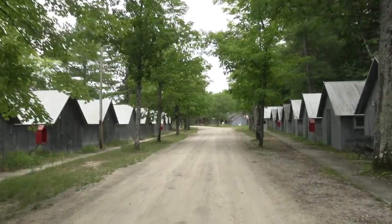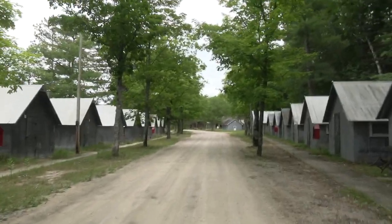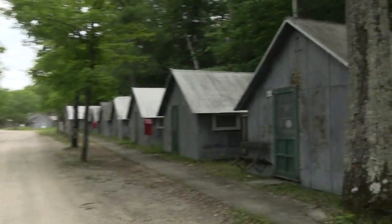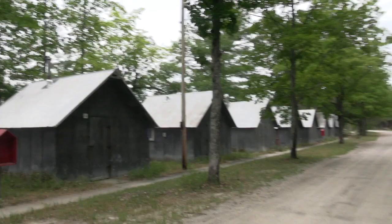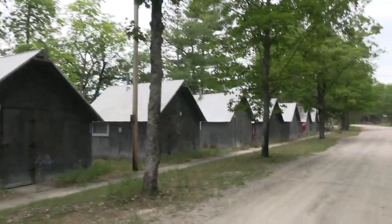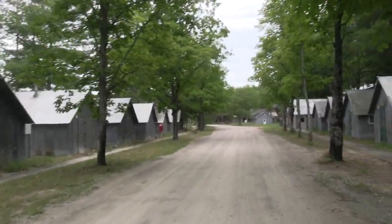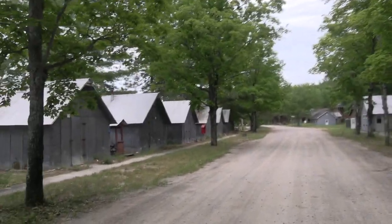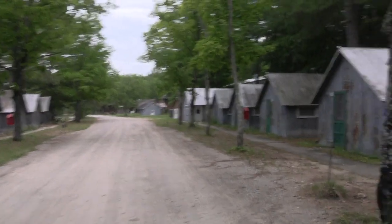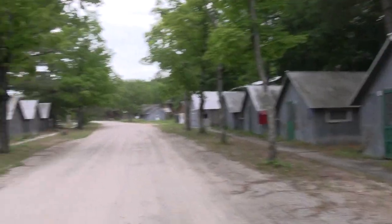Now we're headed east again, and we're in Blissville! This name is a relic of UMBS past — married couples used to live in this housing. Typically now, teaching assistants live here, or researchers and graduate students. Lakefront property.